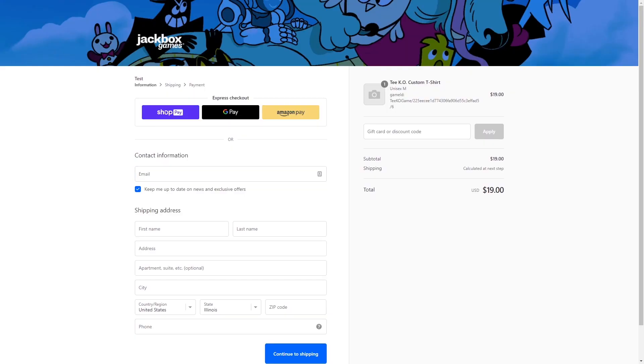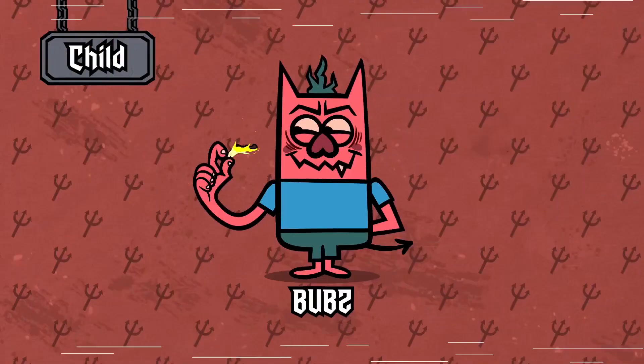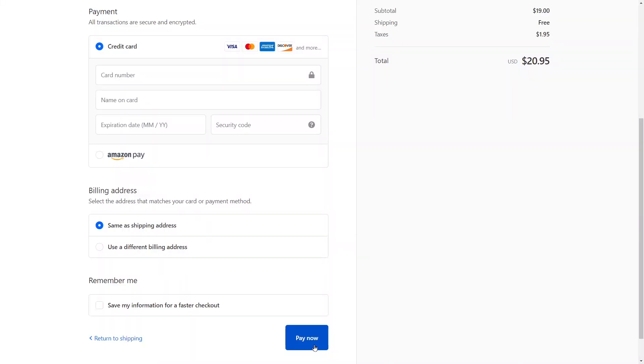Enter your shipping address and billing information, making sure everything is correct so it isn't accidentally sent to your weird neighbor — you know the one. Then press buy.